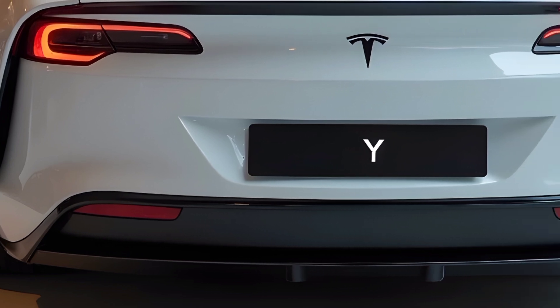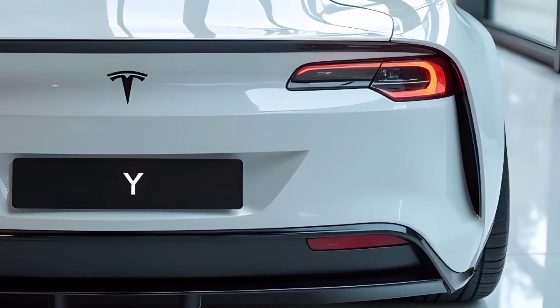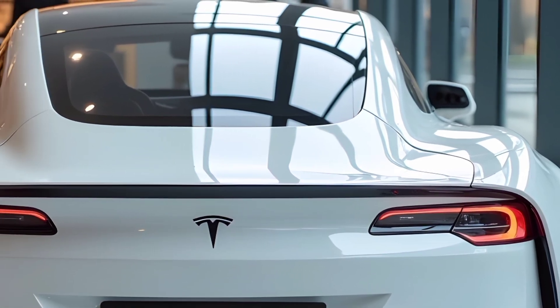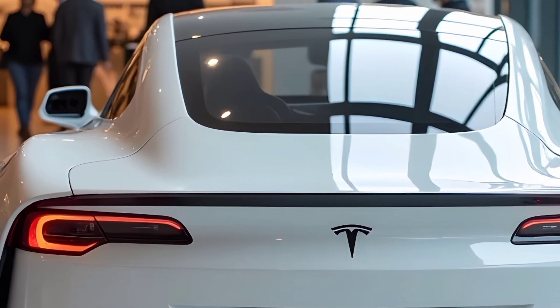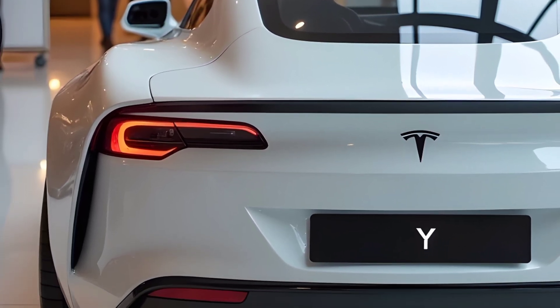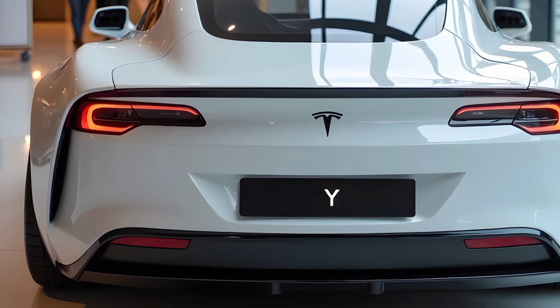Welcome to Auto Tech, your go-to destination for the latest in automotive news, reviews, and tech insights. In today's video, we take a detailed look at the 2025 Tesla Model Y, showcasing its sleek design, cutting-edge features, and upgraded specifications that make it one of the most compelling electric SUVs on the market.